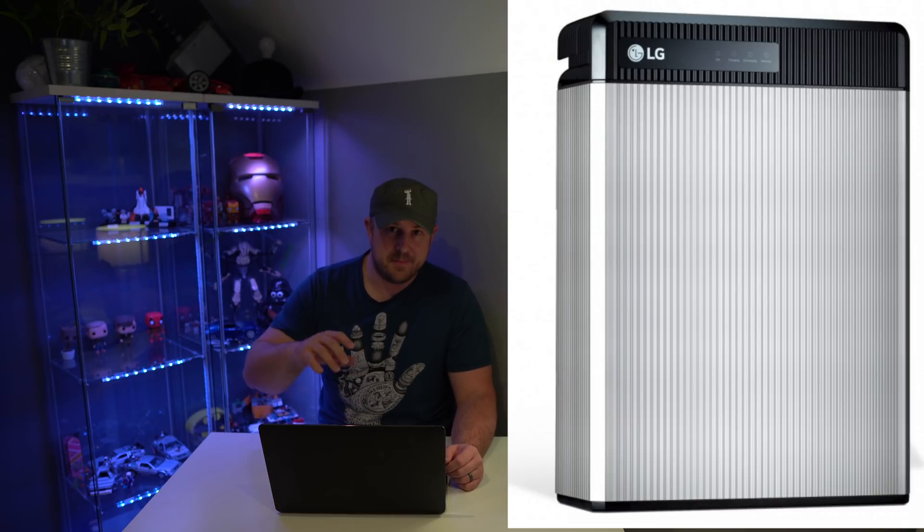Next I looked at the LG Chem batteries. These are quite popular and readily available, whereas the Powerwall 2 has quite a long wait. The most common model seemed to be a 6.5 kilowatt battery with 5.9 kilowatts usable. This was £4,128 and also has a 10-year warranty. However, it only has 2,728 cycles. In addition to that, you need to supply an inverter as well.